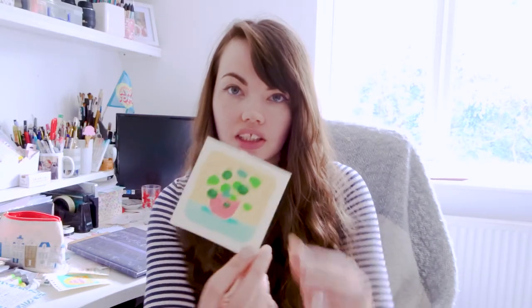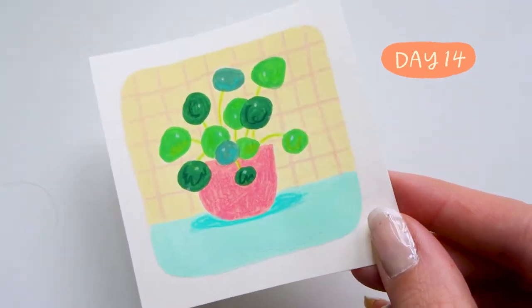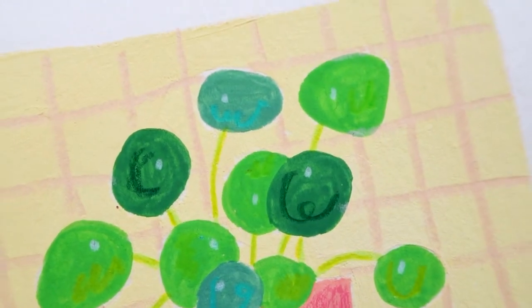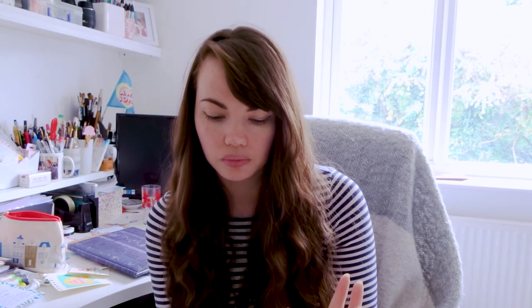Day fourteen was a tiny pilea plant — I really want one for my houseplant collection. I was very low on time, so this took about ten minutes. I used my jelly gouache and added some pencil texture over the top. I'm really happy with the colours; it's very basic and simple but good for when I had very little time.